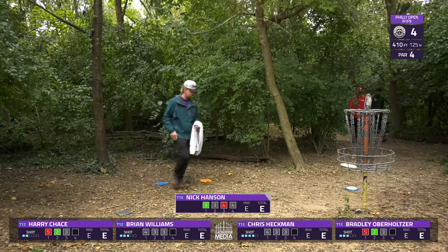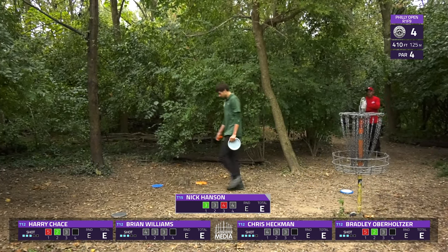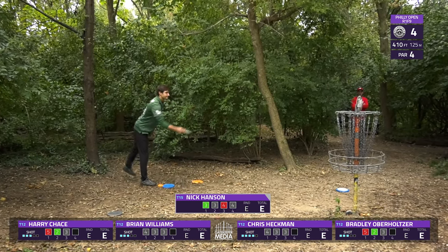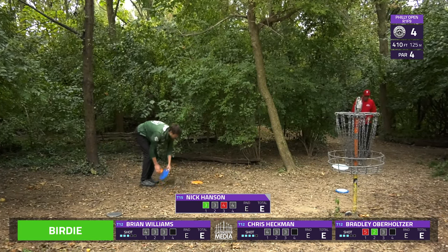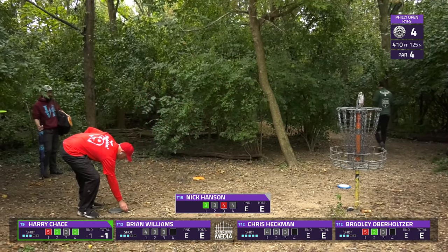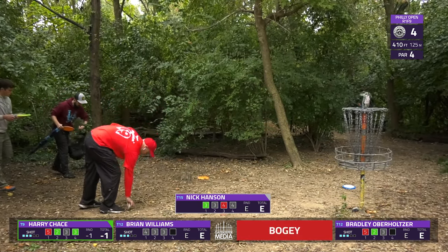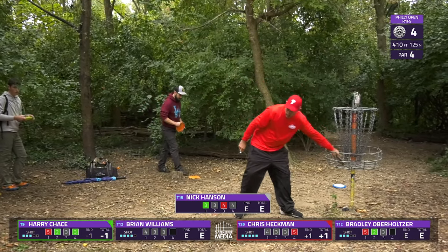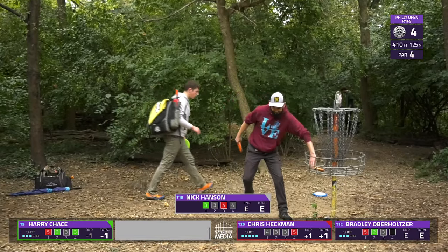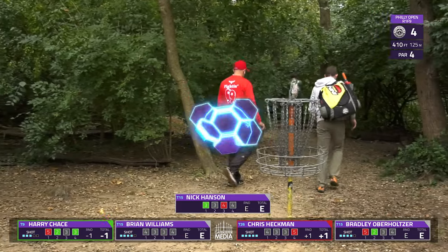Nick in for his par. Worth mentioning — this B-tier is two rounds in one day, so this is round one and they're going to take their break and then jump out for round two. Something very notable about this event is that it has a really great tradition of having an extremely high payout for a B-tier. I believe three or four years in a row now, they have awarded first place $1,000. So a lot to play for here in the city of brotherly love.